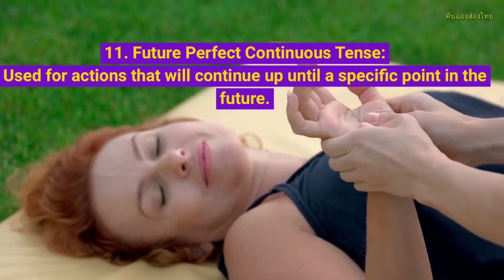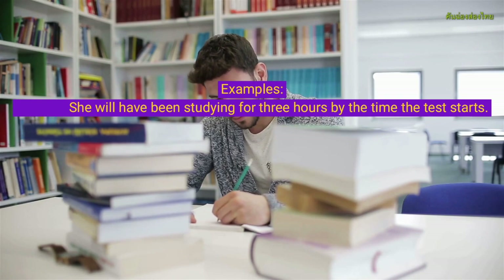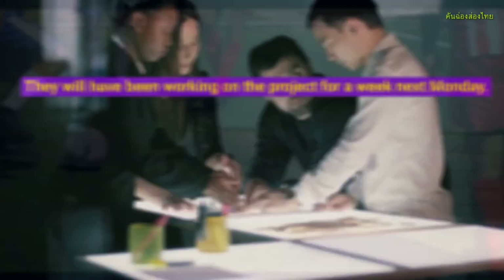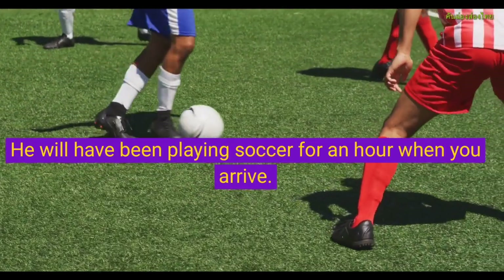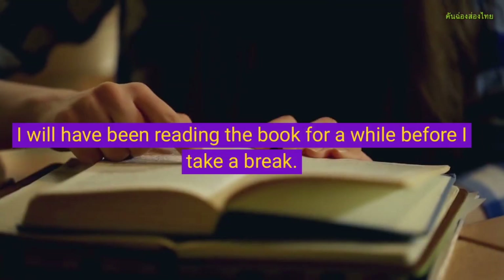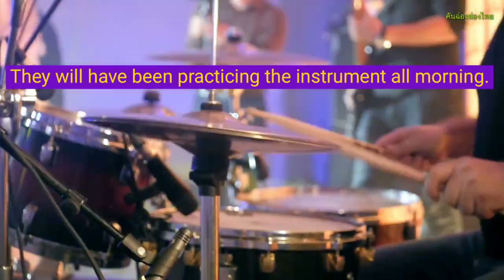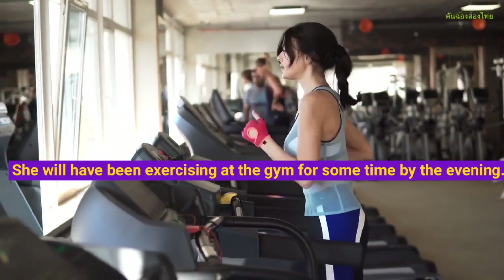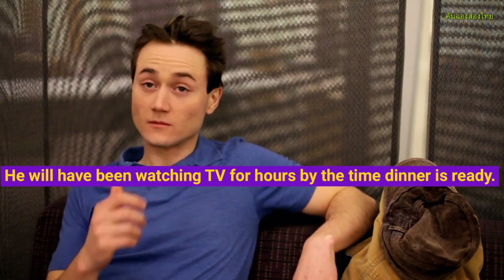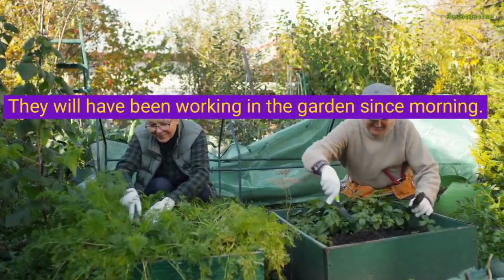Future Perfect Continuous Tense, used for actions that will continue up until a specific point in the future. Examples: She will have been studying for 3 hours by the time the test starts. They will have been working on the project for a week next Monday. He will have been playing soccer for an hour when you arrive. We will have been traveling for 10 hours when we reach our destination. I will have been reading the book for a while before I take a break. They will have been practicing the instrument. She will have been exercising at the gym for some time by the evening. He will have been watching TV for hours by the time dinner is ready. We will have been waiting for the bus for half an hour. They will have been working in the garden since morning.